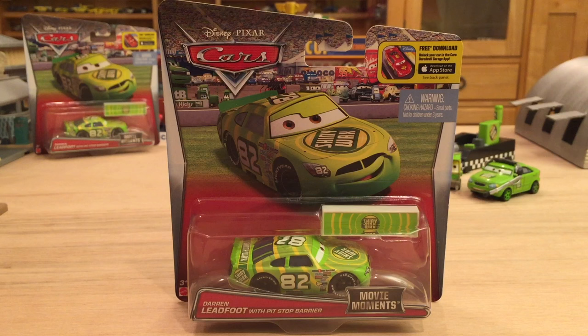There will be a few more in the future, such as the King, Chick Hicks, Gaskets, Marlon Clutches McKay, and Charlie Checker. In my opinion, the three Piston Cup racers I just mentioned will have pit stop barriers, but Marlon and Charlie will definitely not.